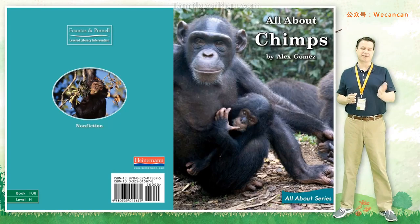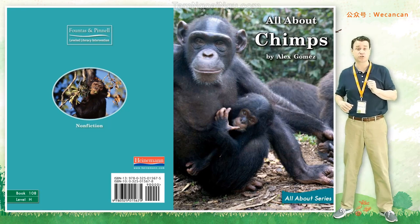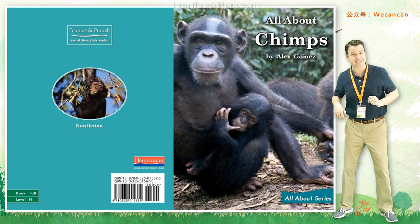Hi, I'm Teacher Erin from Can Can School. Welcome to my story time. Today our story is all about chimps.